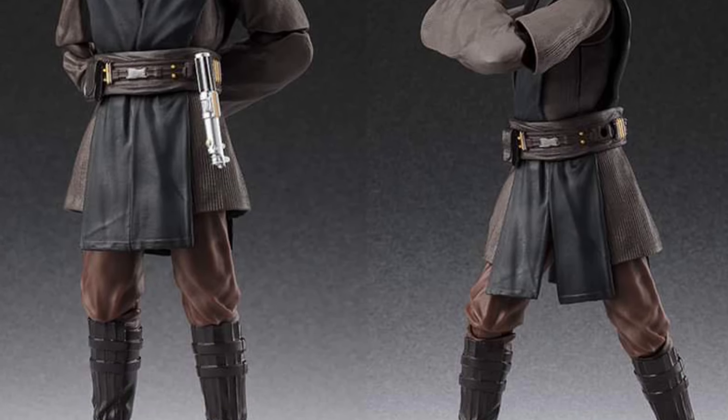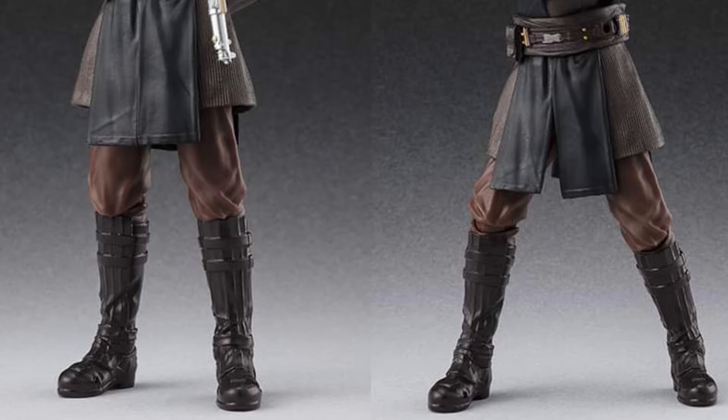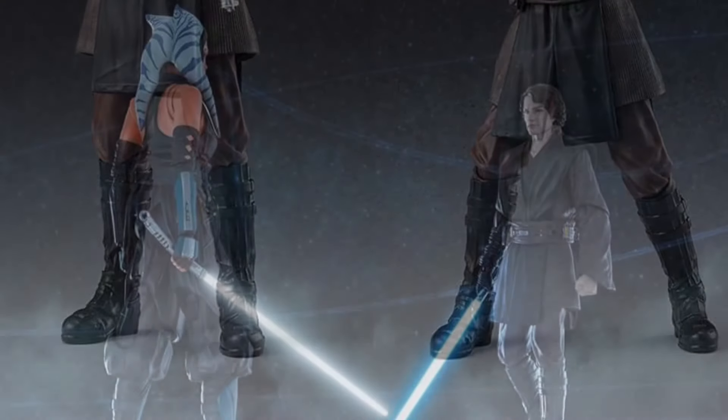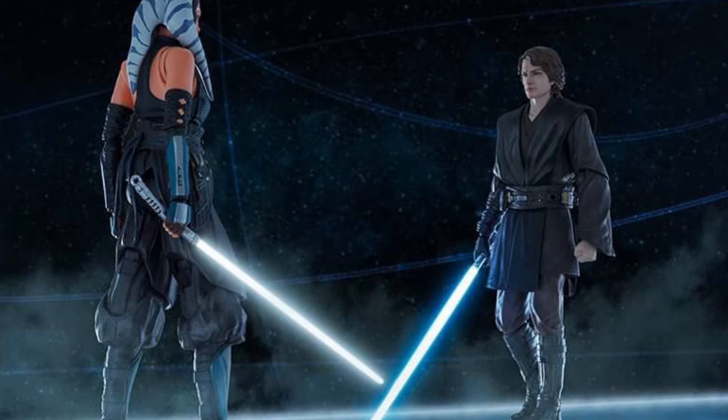And there might be more, so stay tuned. We're going to have another video coming up with another reveal from an anime show — I'm not going to tell you guys which one, but another reveal from SH Figuarts.